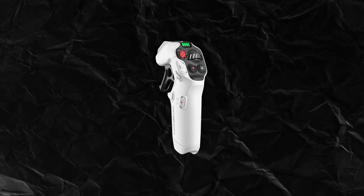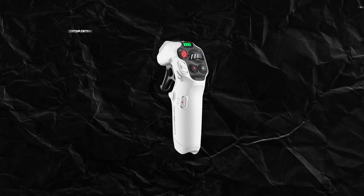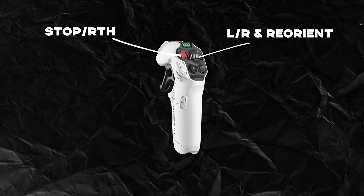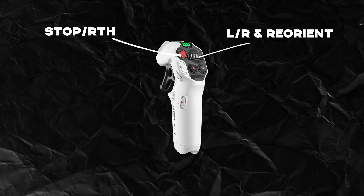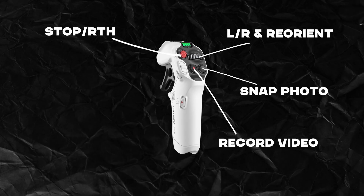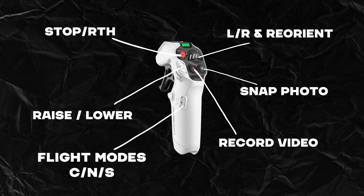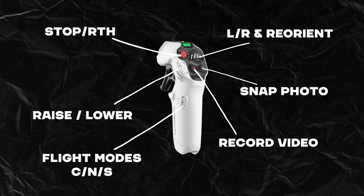As for the buttons on the front: there's a big red stop button — press it quickly and the drone stops in its flight path; long press it and it returns to home. The jog wheel rotates the drone left or right, and pressing it resets orientation like a gimbal. The record button starts video recording, the photo button takes a photo, and a small switch lets you raise and lower the drone without physically raising the controller. The flight modes go from cinema to normal to sport — unfortunately we did not get to try sport mode.